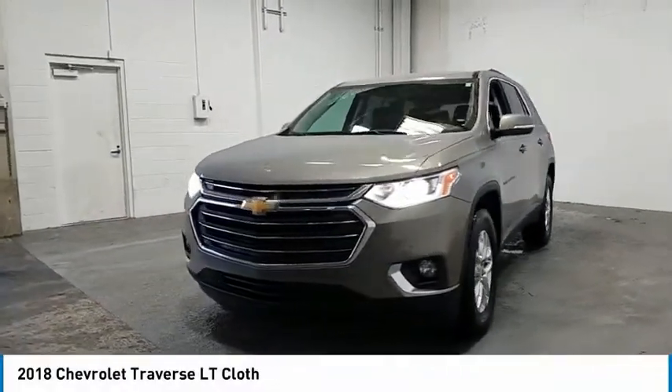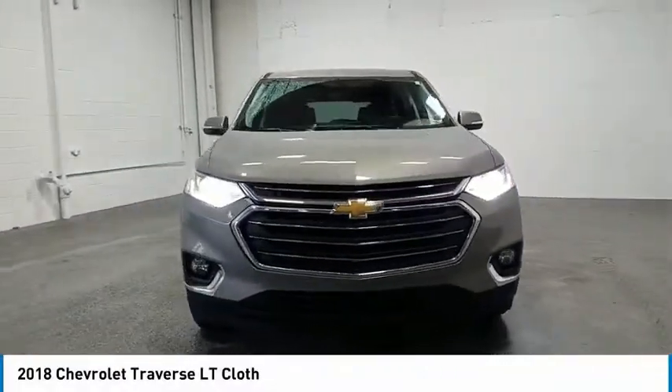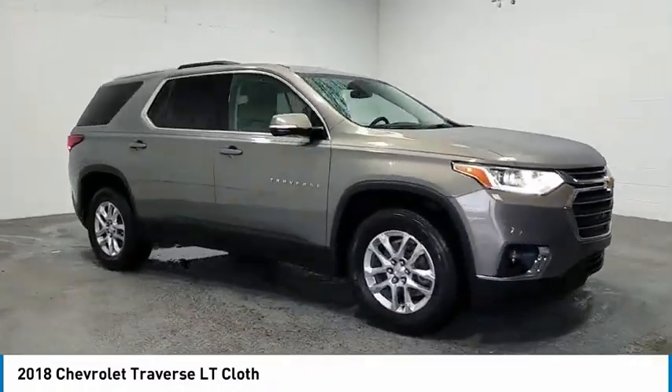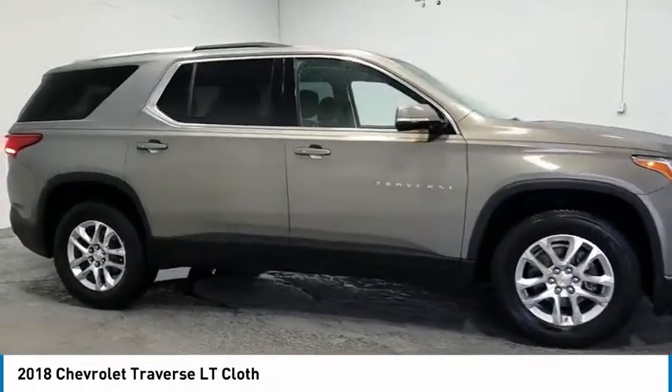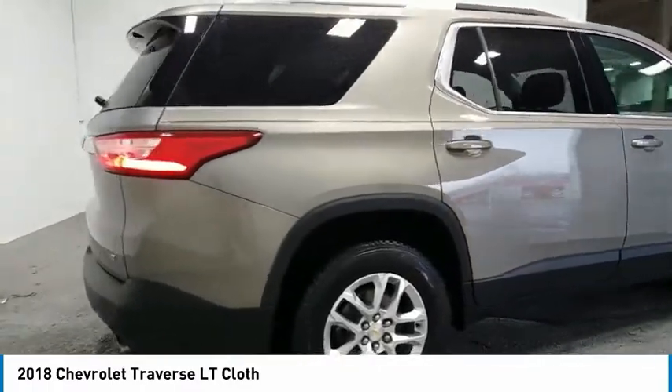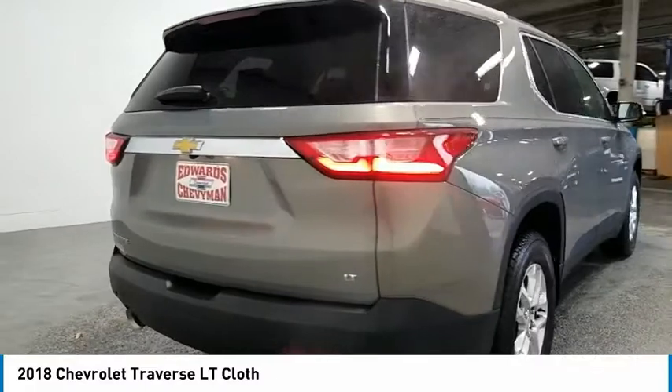We are pleased to show you the 2018 Traverse. Chevy Traverse is more stylish than minivans and far more fuel and space efficient than truck-based SUVs. Crossovers like the Traverse are excellent family vehicles. Here are some of this vehicle's great options.